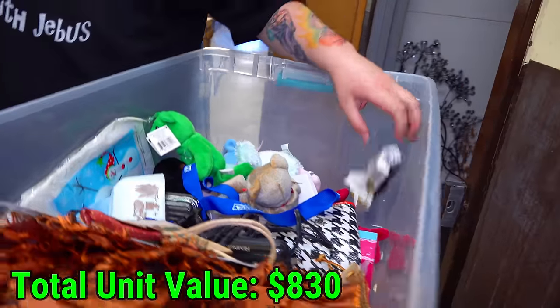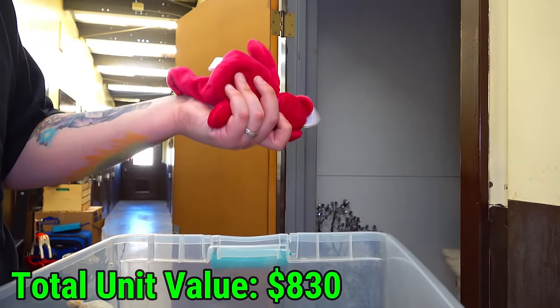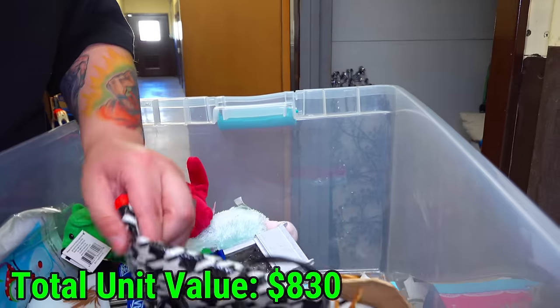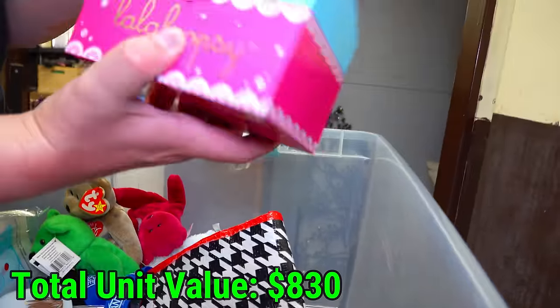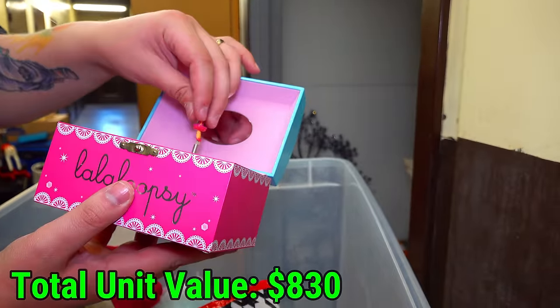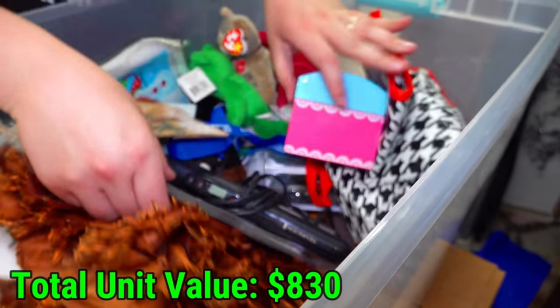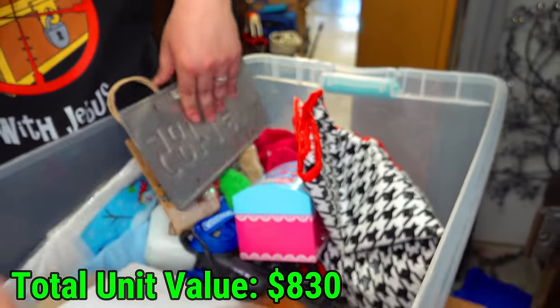Beanie Babies. Is this the Princess Diana one? Isn't it a red — pink one? Purple, okay. A treasure chest — what do you think's in there? Open. What is that? That little thing? A music box. Anything else in here? A Maryland license plate.